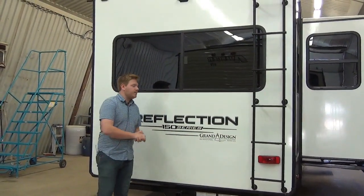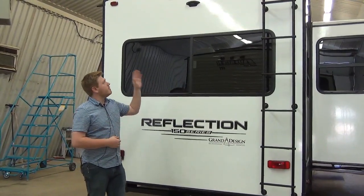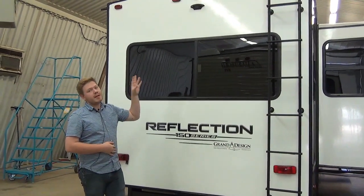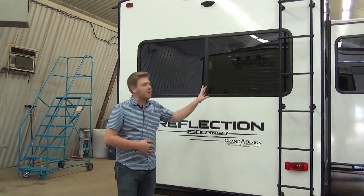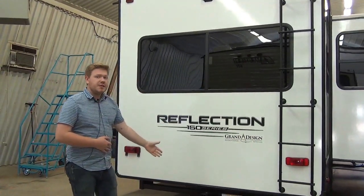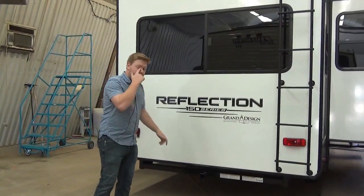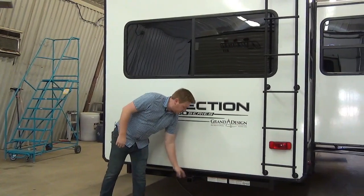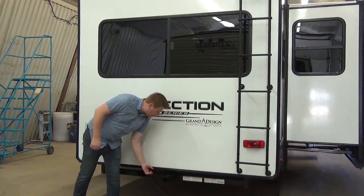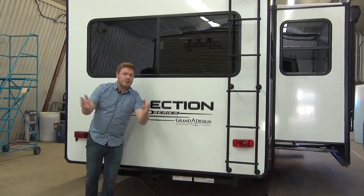At the back of the coach, same features that we saw last year - keeping it consistent. We have backup camera prep, and you can get that system aftermarket. We also have the ladder to access our fully walkable roof, and a two-inch receiver updated in 2019 and carried over to 2020. This is rated to tow 3,500 pounds. We have the safety chain hookups as well as four-flat wiring so that you can still have your turn signals on the back end.